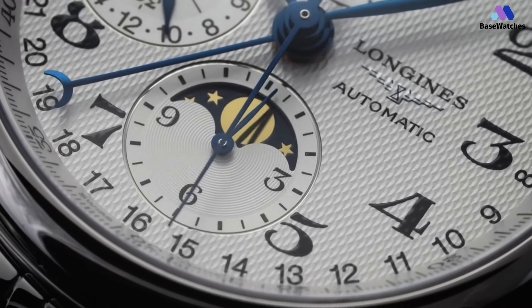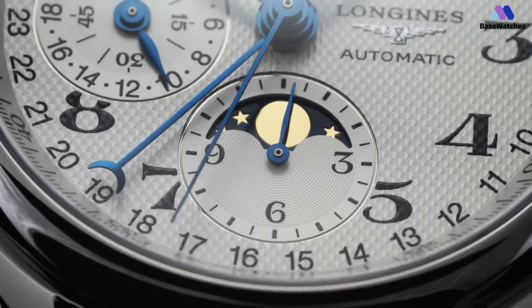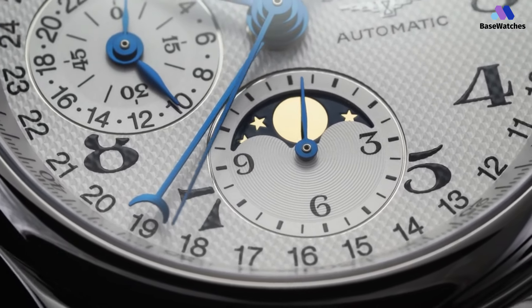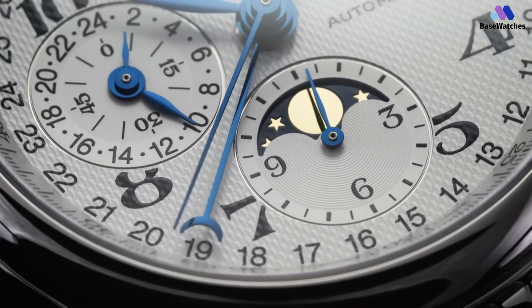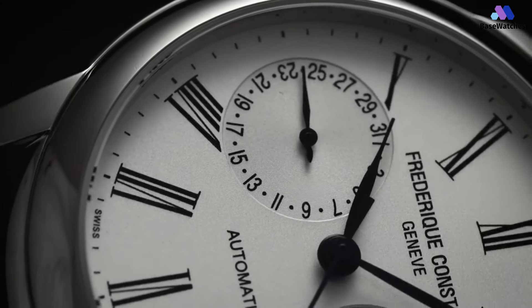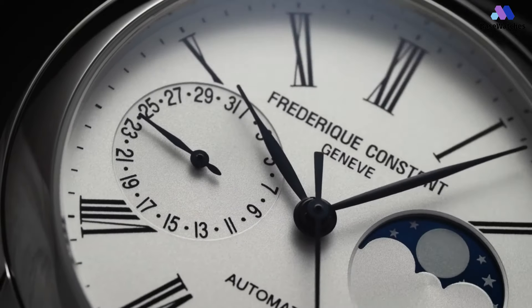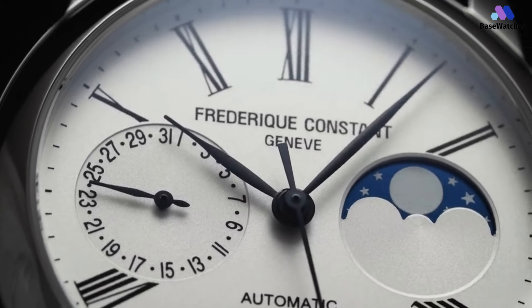Welcome back to Base Watches, your ultimate guide to all things timekeeping. Today, we're embarking on an out-of-this-world journey as we explore the top five moon watches for men that you can still add to your collection in 2024. These watches not only tell time, but also carry a piece of history, inspired by humanity's fascination with space exploration.